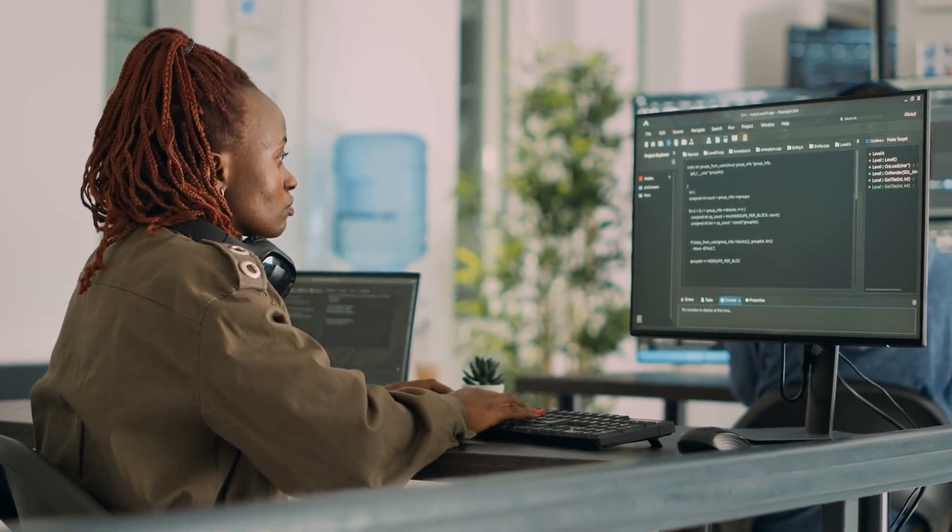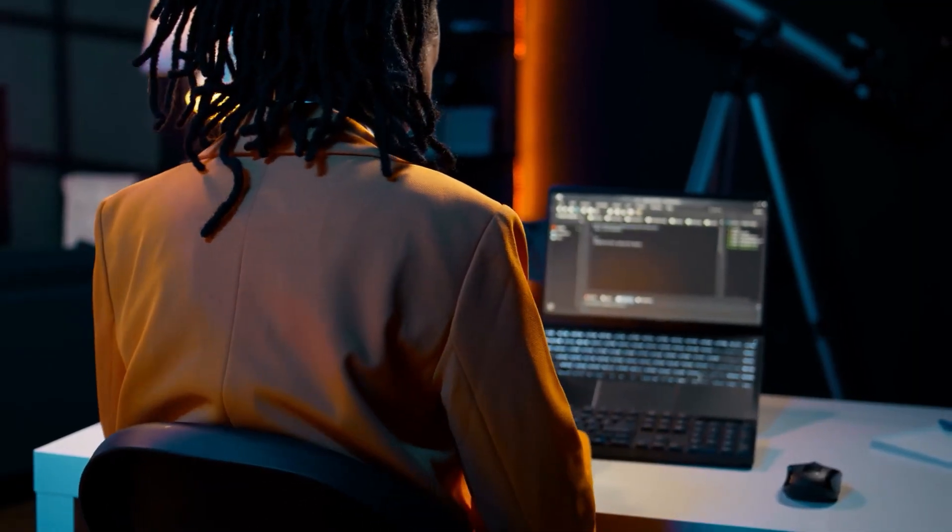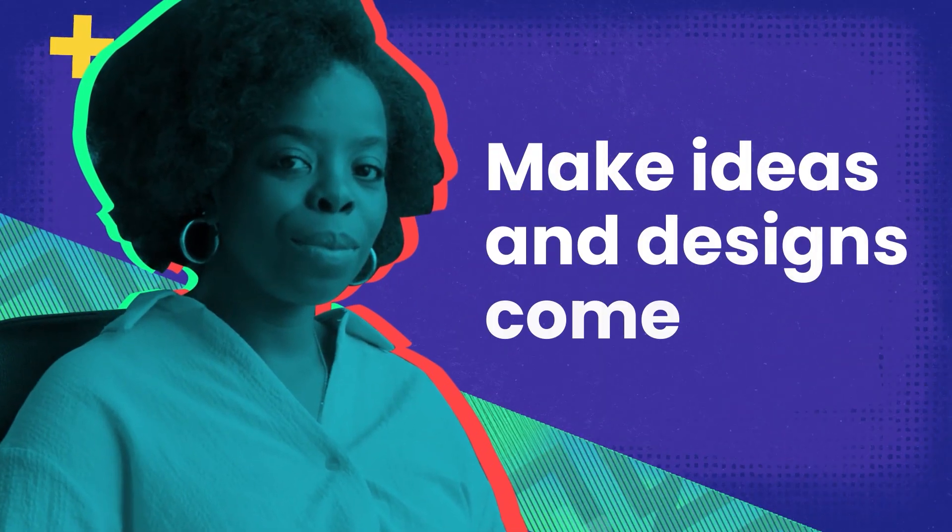Learning to code is all about one key skill: problem-solving. Front-end developers are the architects of websites and apps. Their job is to make ideas and designs come to life through code.